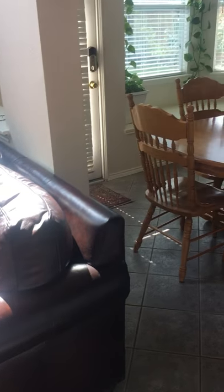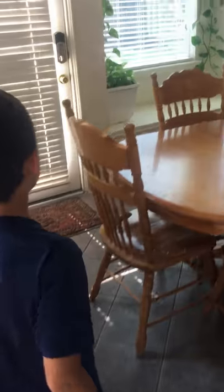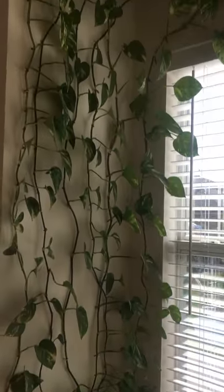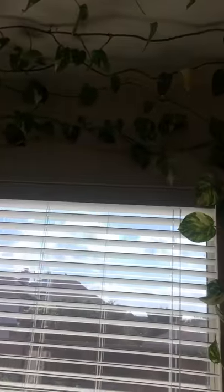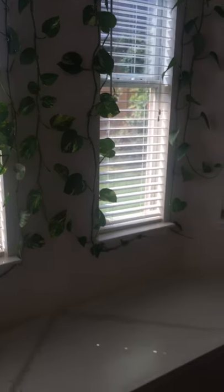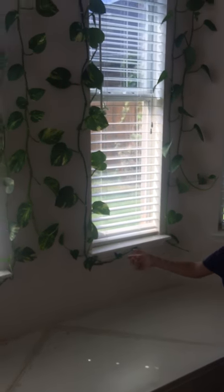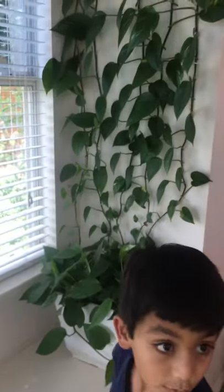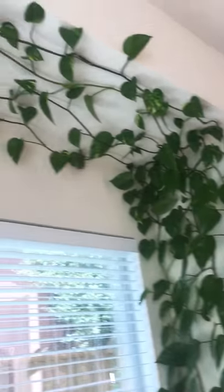Hey guys, welcome back to another video. Today I'll be showing you one of the biggest mini plants in my dining room. We've cut a lot of these — we have been working for years and years doing this. It's very, very large, and just so that you know, if you don't believe me, this is very big. I love it so much because it's very big.